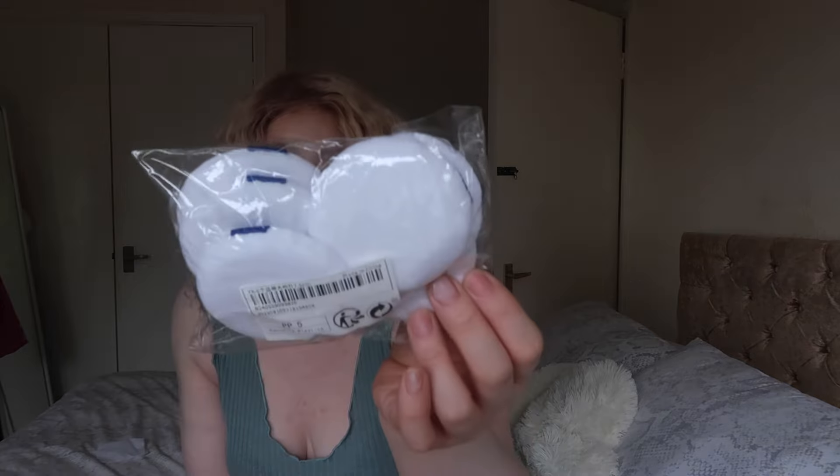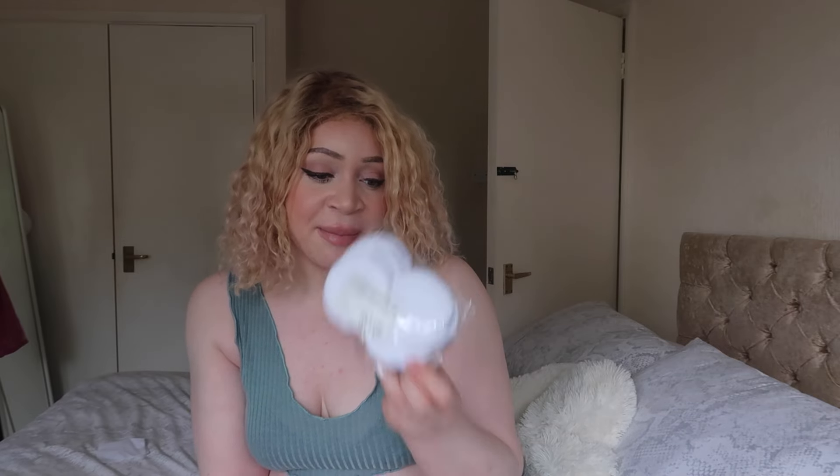Then I just got this pack of powder puffs. I usually just put these in the washing machine and reuse them but I was running out. I did think they were going to be a bit bigger than this, but I suppose this is an okay size. The ones I have from Amazon are quite bigger than this.